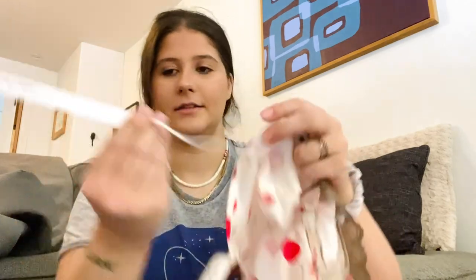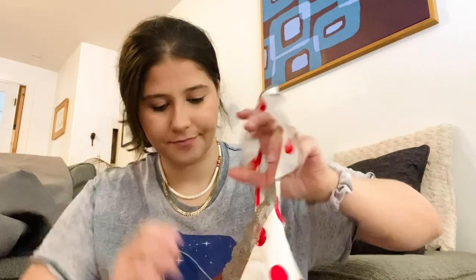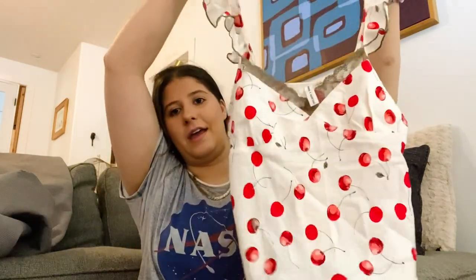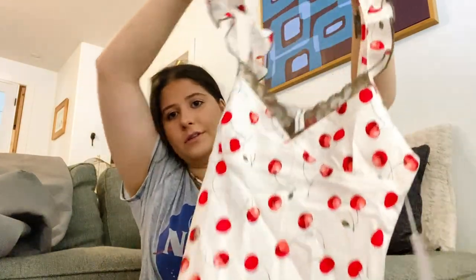This is a new-to-me brand — Tom K. Nwin, I'm sorry if I'm saying that incorrectly. Size eight, 100% silk, a super cute cherry ruffle tank, super lightweight. I love this — it would be so nice for spring and summer.